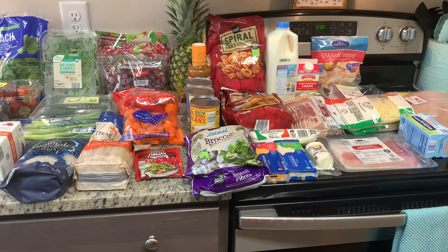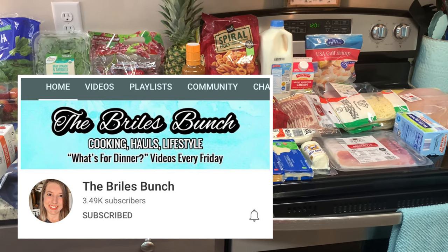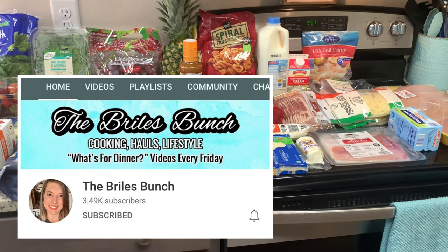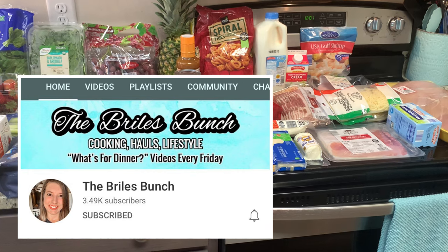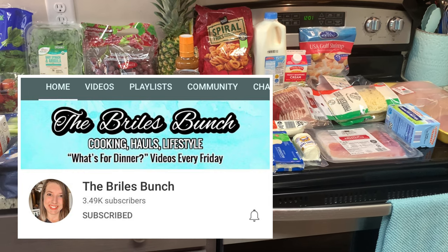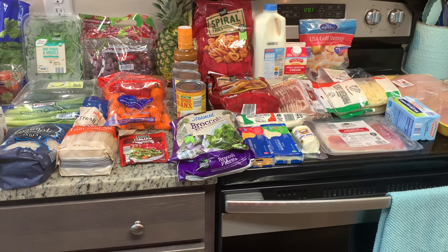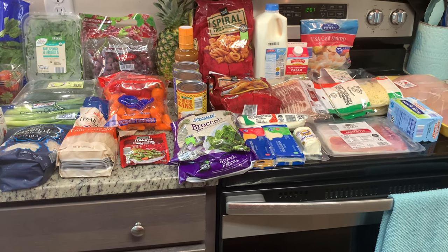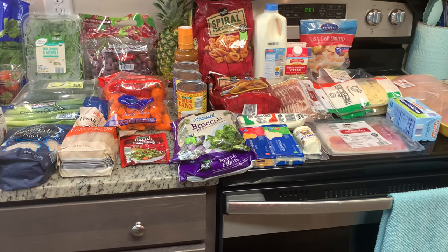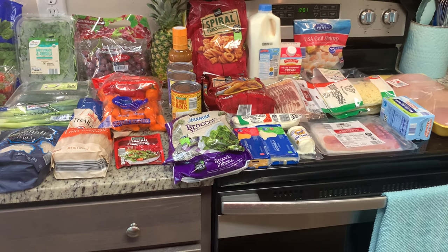Today's video is in collaboration with Courtney over at the Bryles Bunch. I will have her channel linked in my description box below. So as soon as you're done watching my video, make sure you head on over to her channel, show her some love, and let her know that I sent you. She is a wife and a mama to two super adorable little boys. She has a very bubbly personality and I sincerely like watching her videos. She does grocery hauls, what's for dinner videos, and things like that. She also has a Pampered Chef channel, so make sure you check that out.